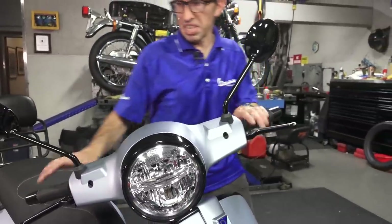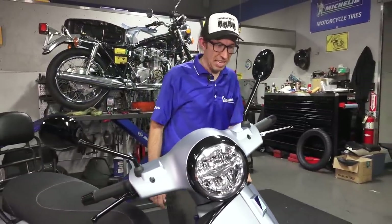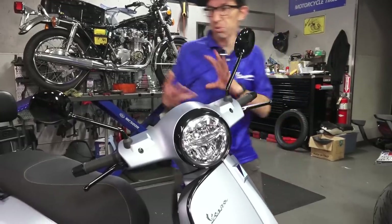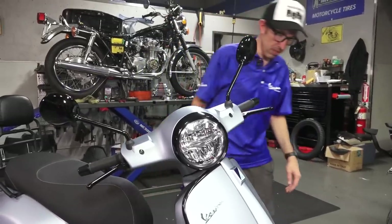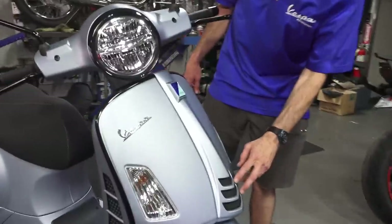I know summer's coming along, but it's always nice to have heated grips even on cool mornings. Just turn them on low and have that little extra warmth — especially for me with my scrawny hands that don't have good circulation. Part of the black kit is also the horn cover grill.